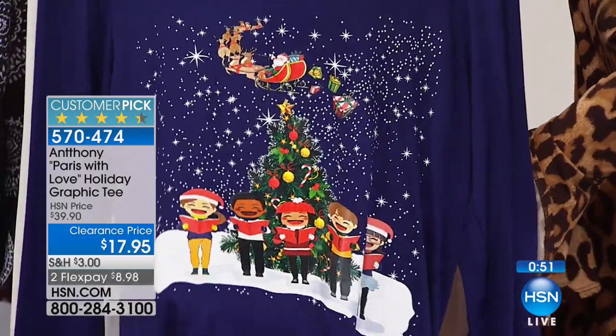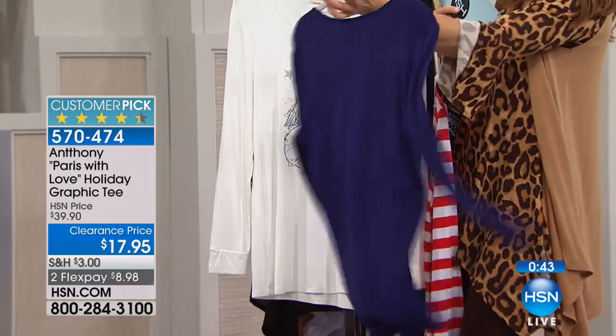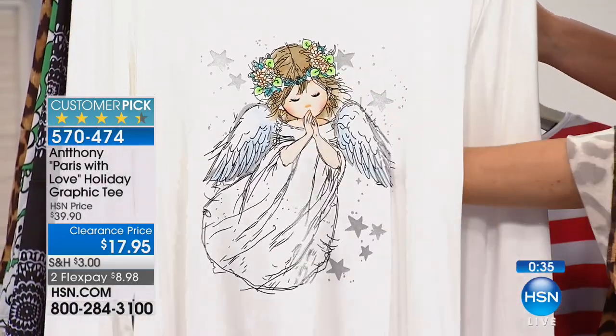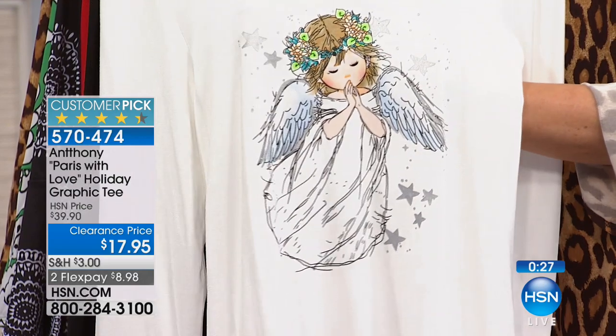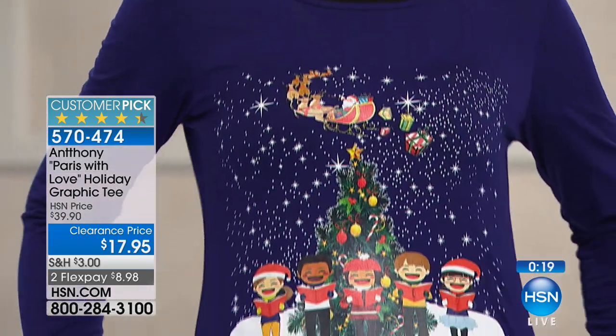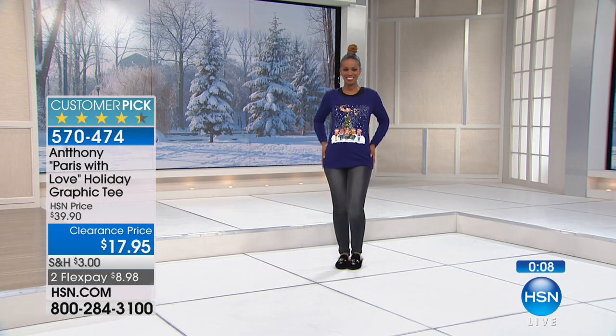If you pick the angel design it comes on an ivory tee — great year-round, featuring a beautiful little girl with stars, a wreath on her head, and wings symbolizing peace, faith, hope, and love. Anthony's distinctive urban look — super soft, twenty-nine inches in center back length. Hand wash and line dry. Sizes extra small through 3X. Everyone who reviewed these tees raved about the softness.